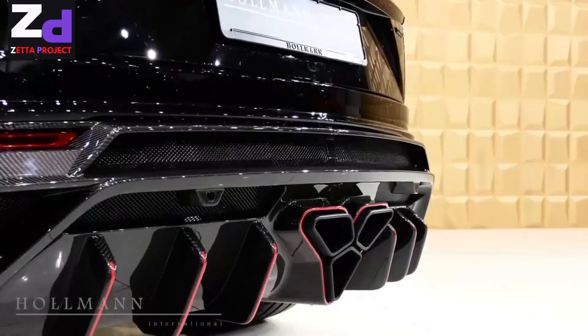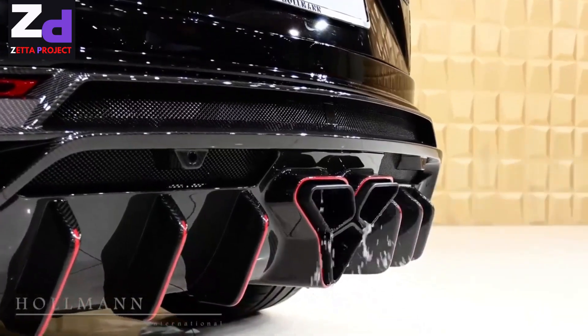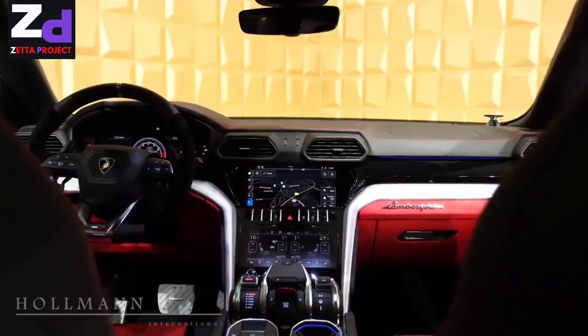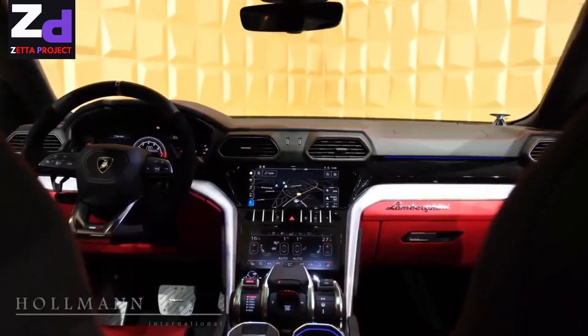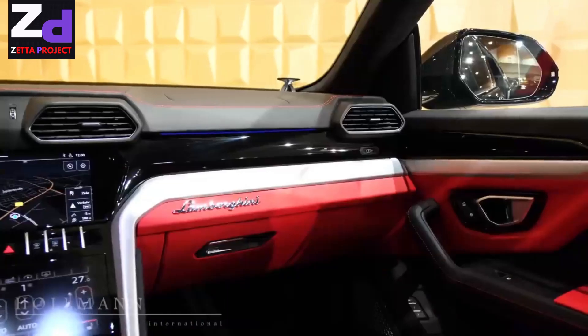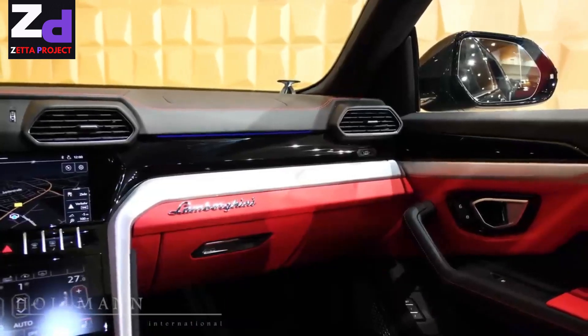The 2022 Urus feels athletic from behind the wheel, with quick steering and stable high-speed cornering. This Lamborghini can tow heavy loads and tackle unmapped roads, making the 2022 Urus an incredibly entertaining and versatile machine.